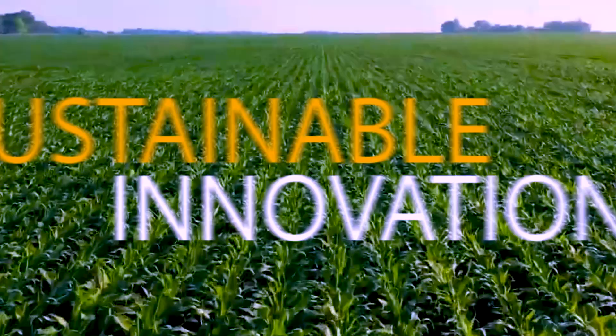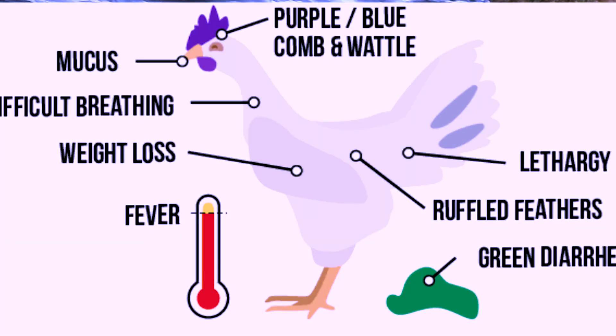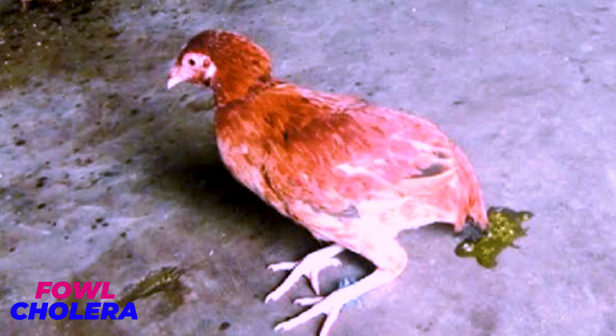What are the signs that will tell you that your birds are not healthy? The only thing we are going to talk about is how to identify poultry diseases based on their symptoms. The first disease that we are going to talk about is fowl cholera. If your birds are suffering from fowl cholera, that's a very dangerous disease.